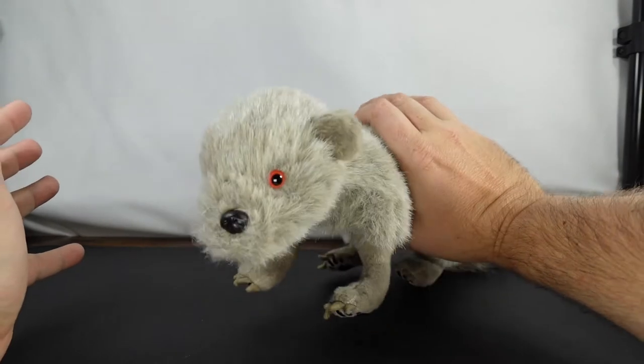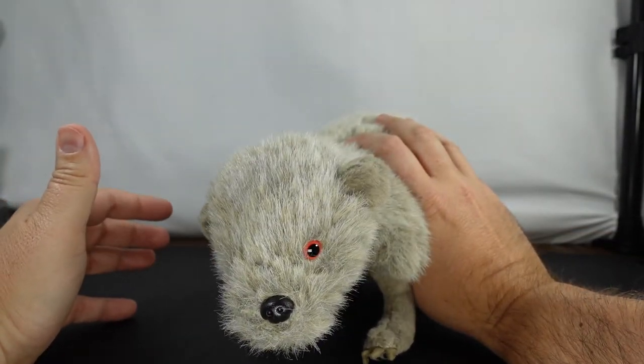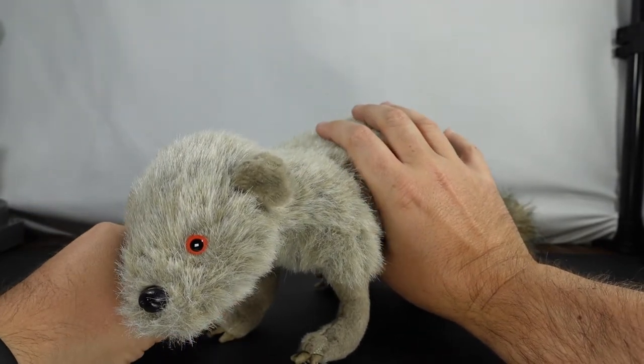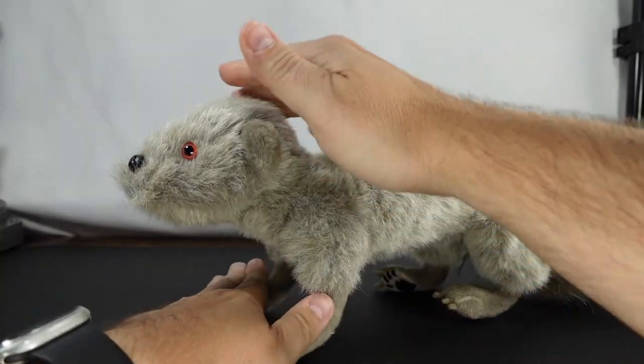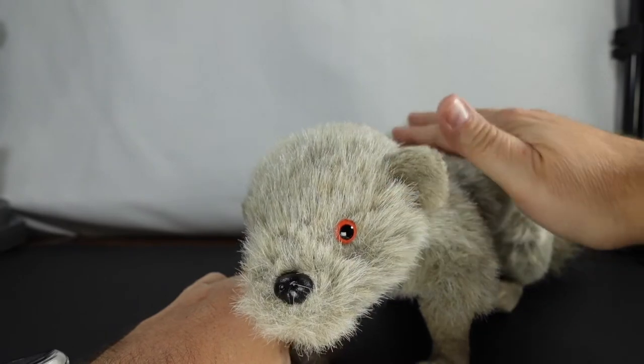So let's see what this guy actually looks like. He is super cute. If you don't like rodents, you probably won't like this guy — my wife, for instance, hates rodents. Hopefully you can hear him. Let's move the mic so you can definitely hear him.